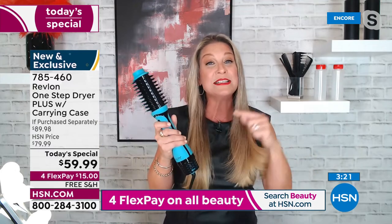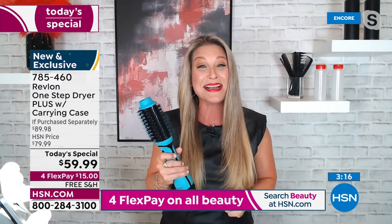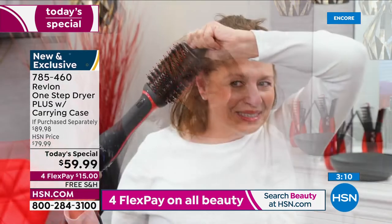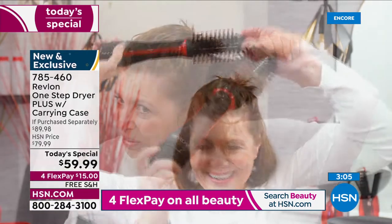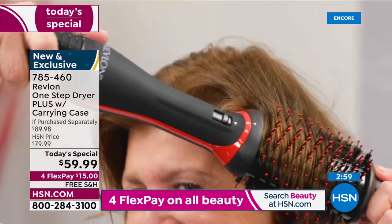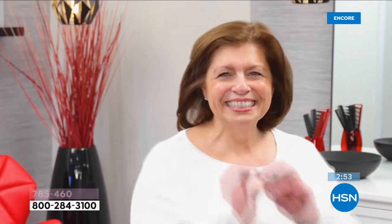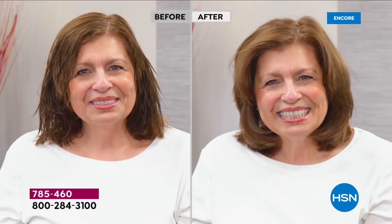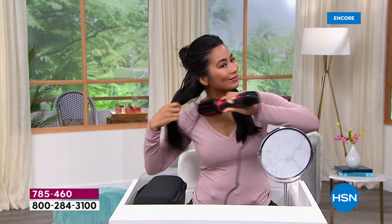They listened to everything you said you wanted to see improved and did exactly that. As an award-winning tool, this has customer love — over 250,000 five-star reviews across the internet on this tool alone. Look at Lydia — if you have layers, this is your new best friend.